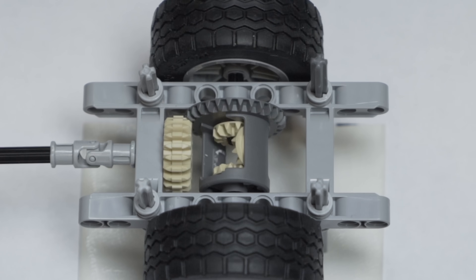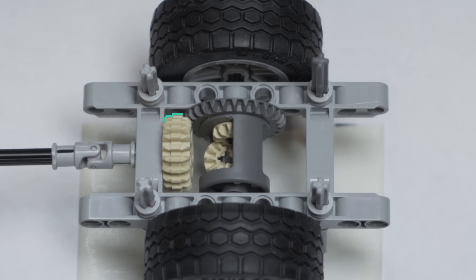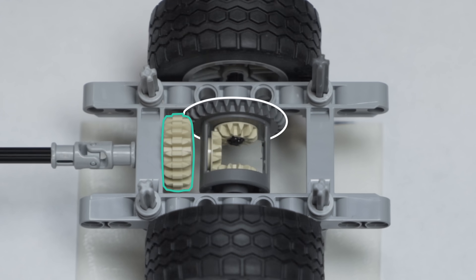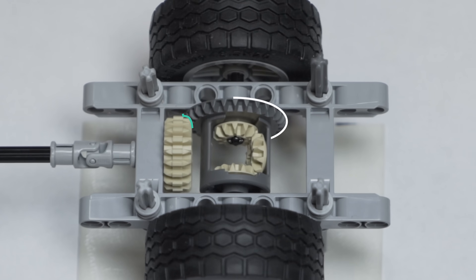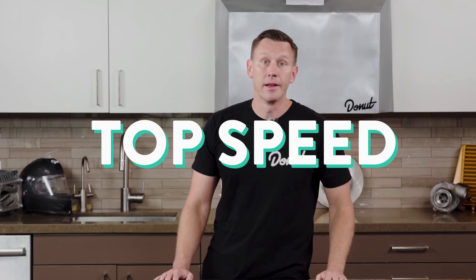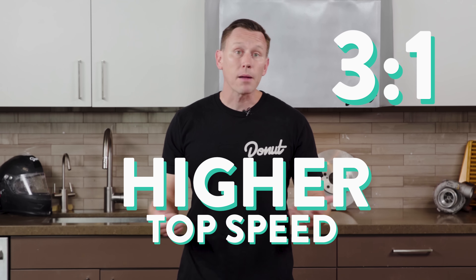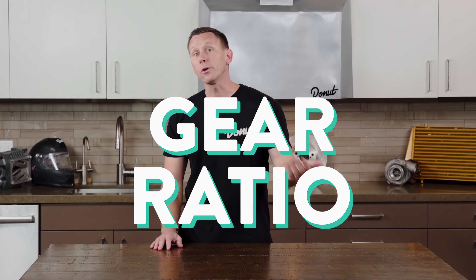Now, looking at the open differential, that pinion gear is much smaller and that ring gear is much larger, so they turn at very different speeds. This ratio is called the axle ratio, or sometimes called the final drive ratio. Final drive ratio directly affects your car's acceleration and top speed. A higher final drive ratio like 4 to 1 will give good acceleration but lower top speeds, and a lower final drive ratio like 3 to 1 will have a higher top speed but probably slower acceleration.